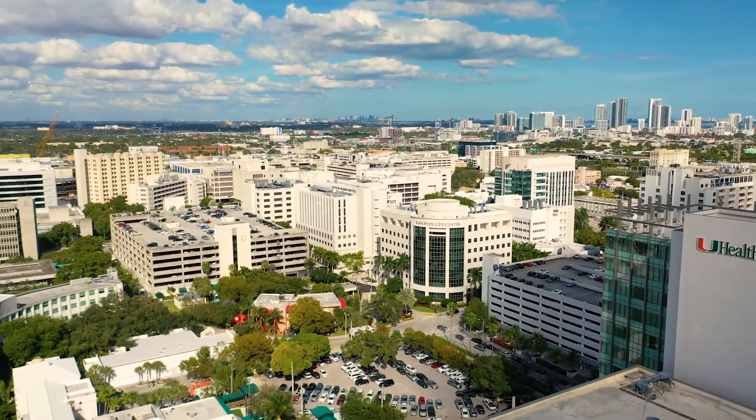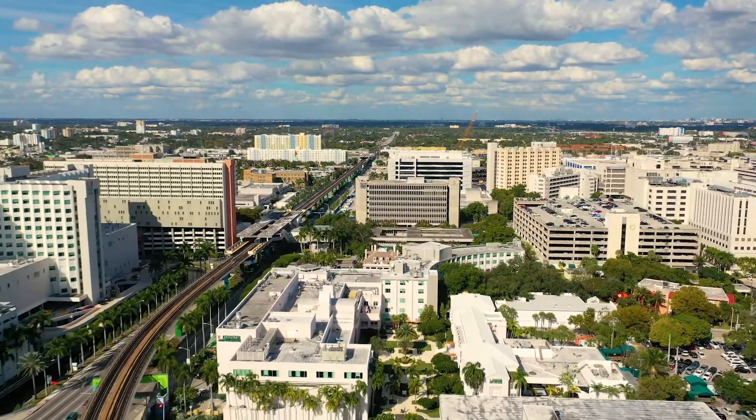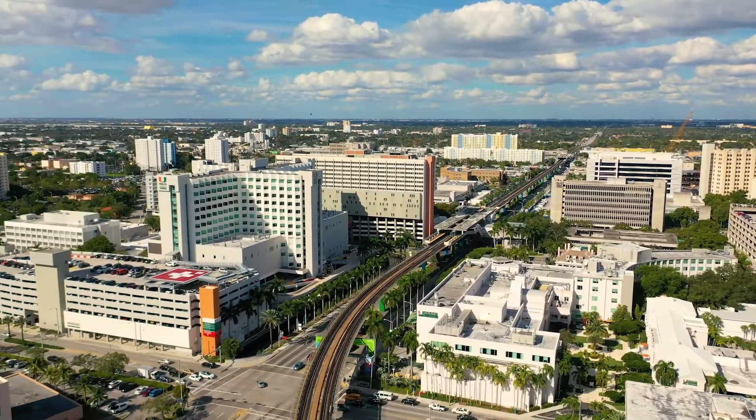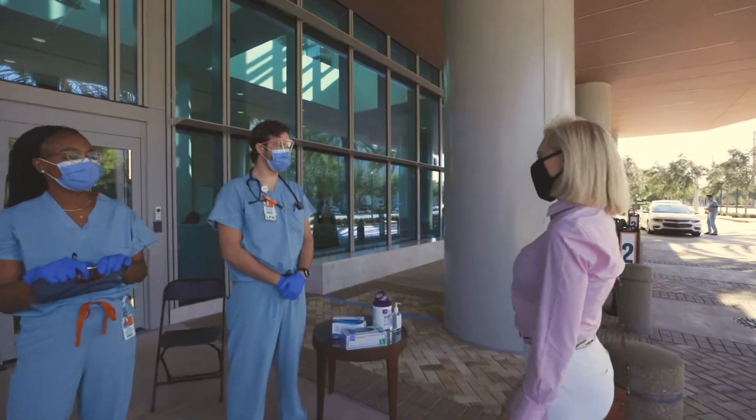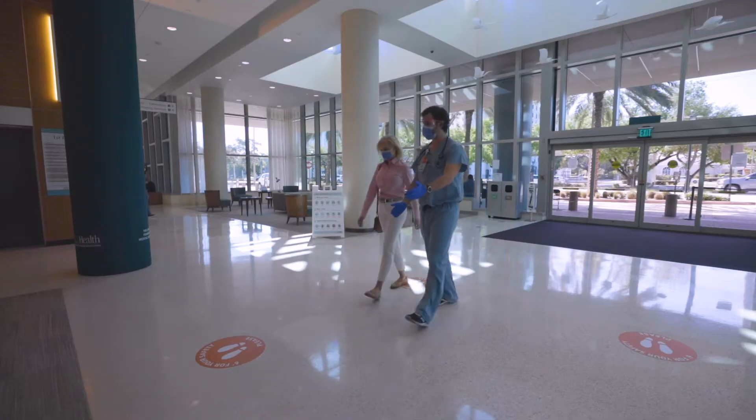Welcome to the University of Miami Health System. Your health and safety are important to us and we look forward to caring for you. This video will show you step-by-step what you can expect leading up to and on the day of your surgery.